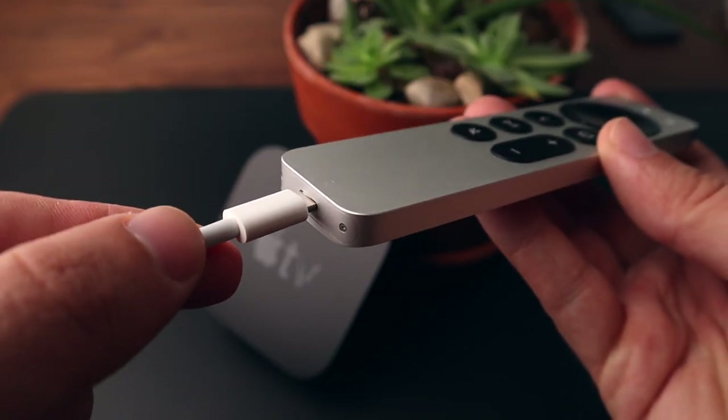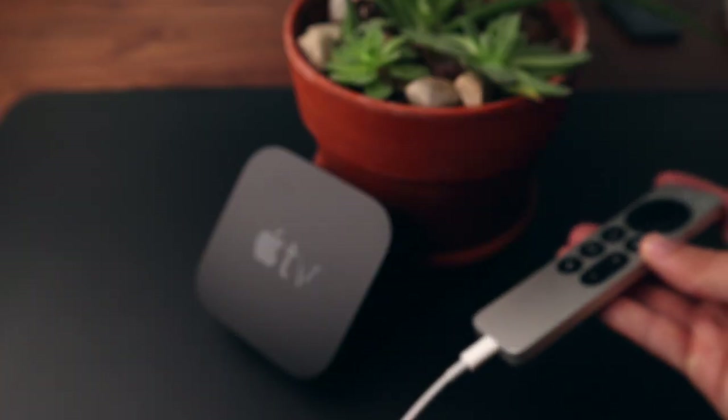The Siri remote also charges with Lightning. While I probably would have liked to see USB-C, I really liked that it has charging as an option. Overall, I think Apple really knocked it out of the park with this remote, and it's one of my favorite parts of using this new Apple TV.